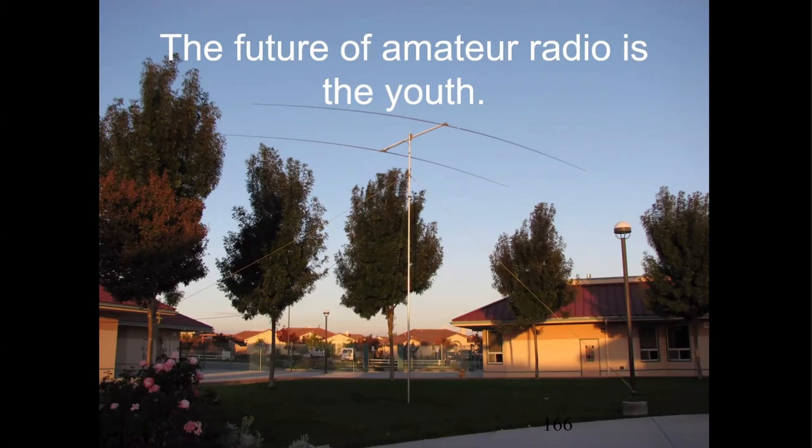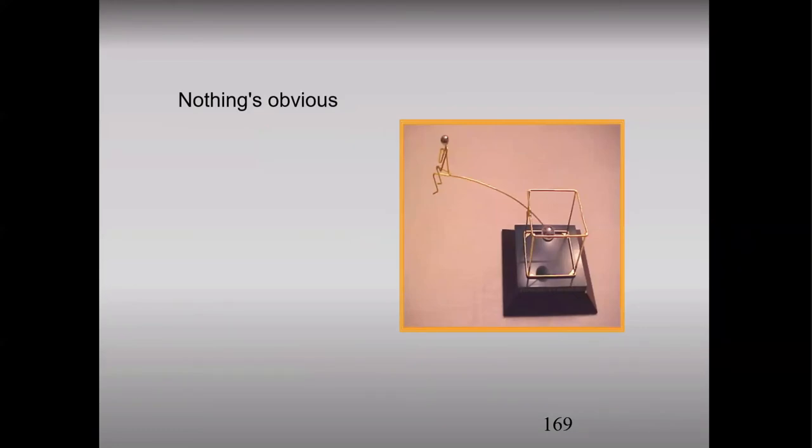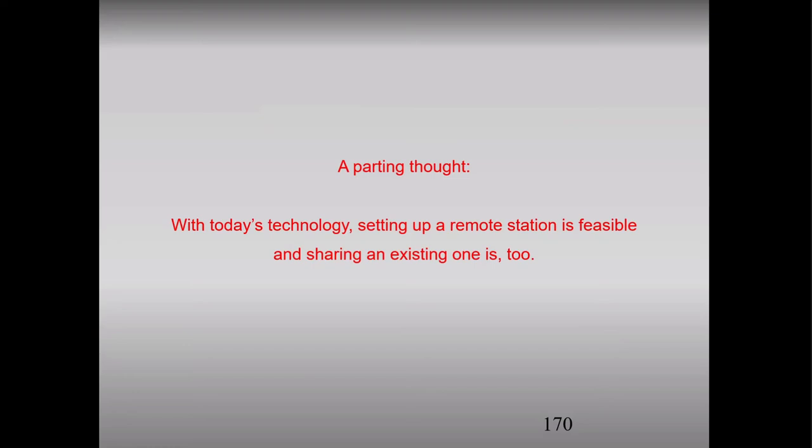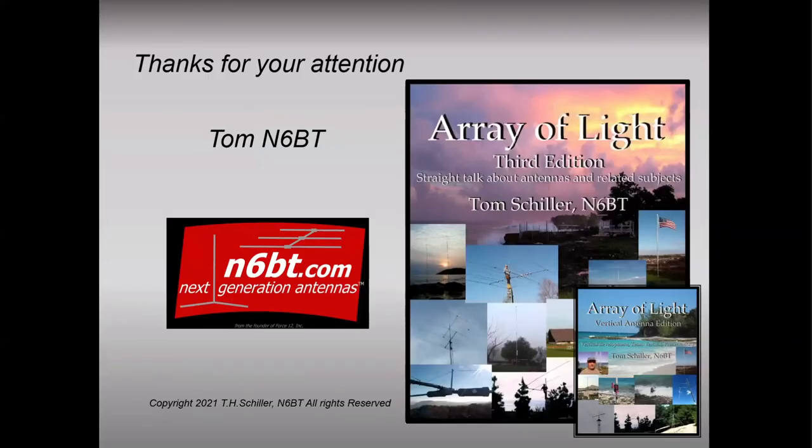Let's remember: the future of amateur radio is the youth. Our average age keeps going up every year — let's try to bring it down a little bit. This was from Schools on the Air, where we'd go over to schools — this was an elementary school — and they'd be on the air all day. A parting thought: today's technology makes setting up a remote station feasible, and even sharing an existing one is too. Everything works, and nothing's obvious. Thank you very much for your attention.